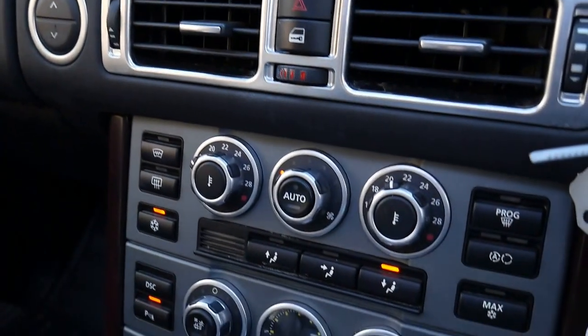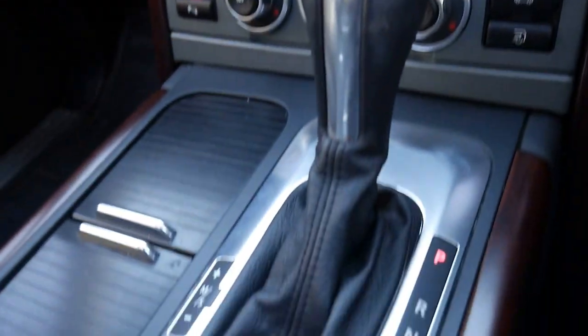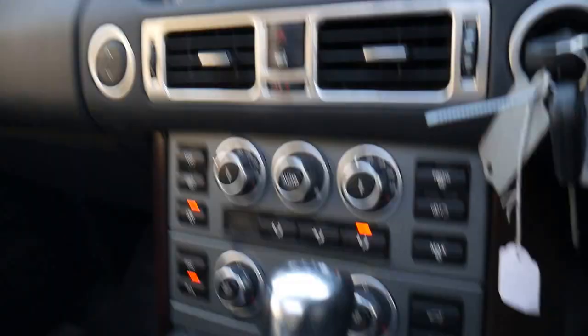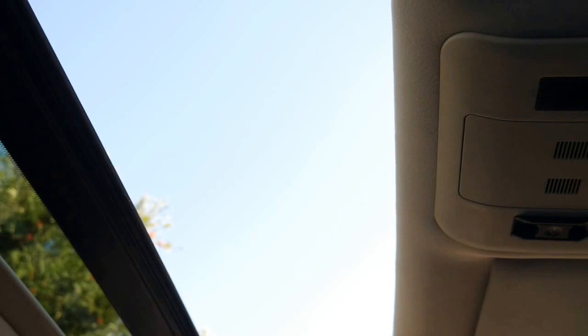Our company is called the Old Timer Centre. We've been buying and selling Land Rovers and Range Rovers for about 25 years. We've checked everything on this car — the adjustable suspension and the factory sunroof are obviously working perfectly.